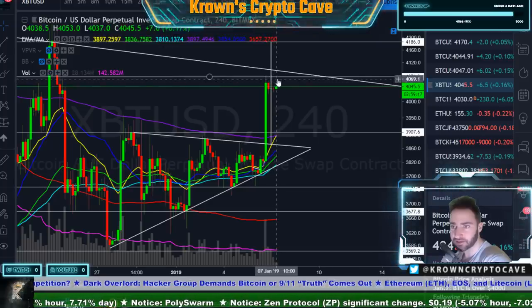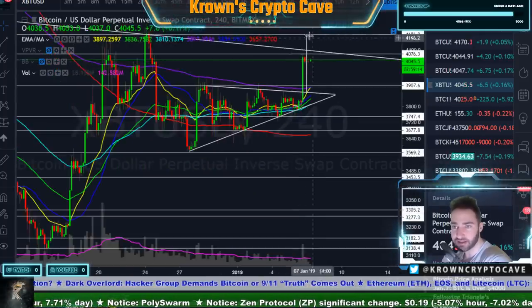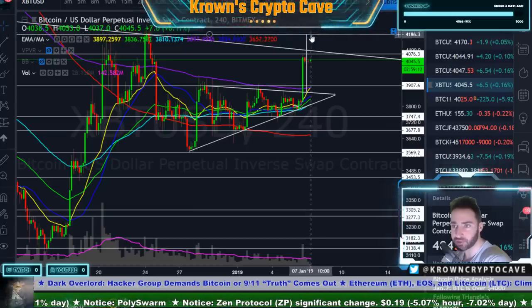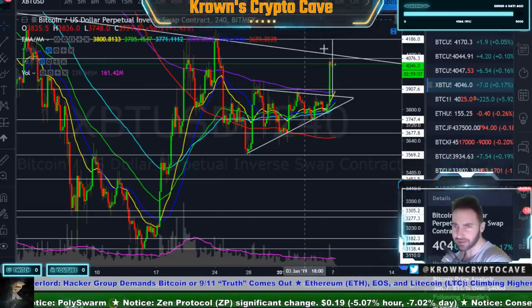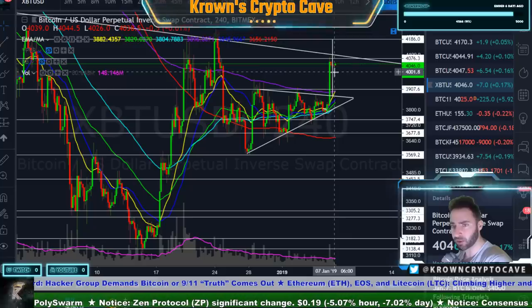We are trying to consolidate at this next resistance right over here. The measured move is actually pointing us all the way to just under 4,200 — the prior high right over here. There are a lot of very interesting things about this area that we're currently at.